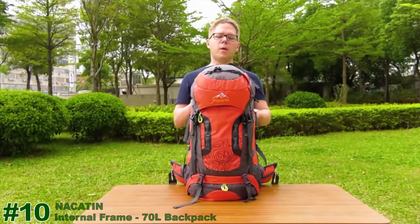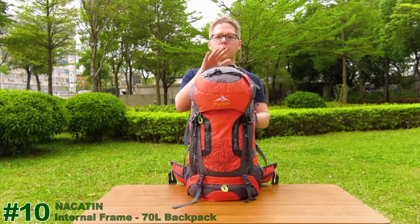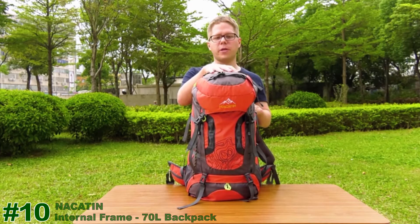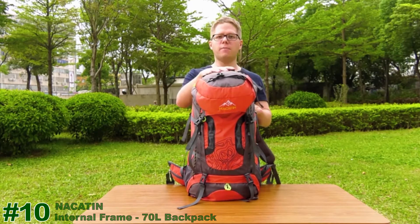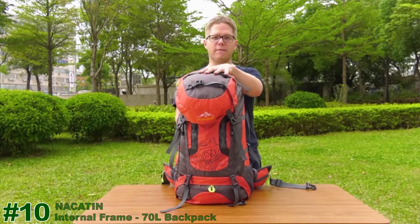Welcome to everybody. We have another product today — a hiking bag produced by the brand Nacatin. First of all, which material is it made of? It's made of polyester. This bag can carry 65 liters in total.